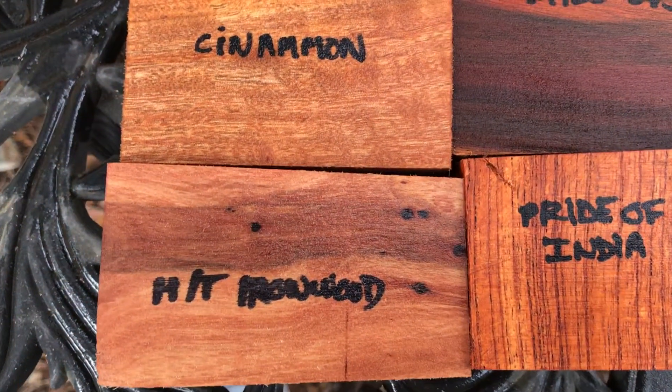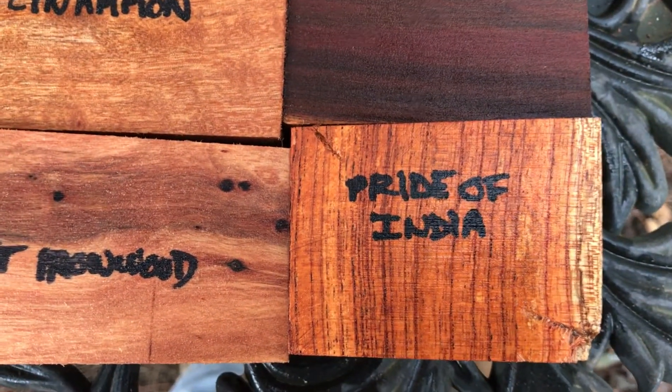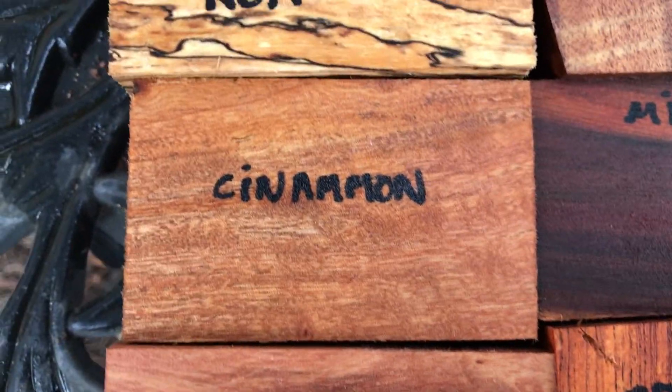There's some very nice wood in here — that horsetail ironwood that has all that color and the little black dots. Pride of India, I love the grain pattern in this, all kinds of multicolor banding. Beautiful piece of milo, lots of color in that, and cinnamon, one of my favorites.